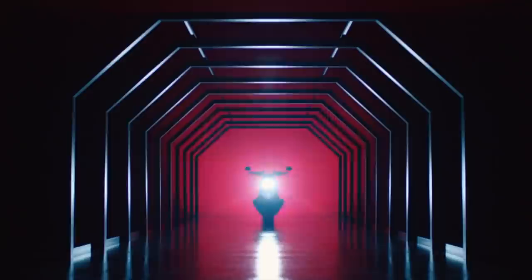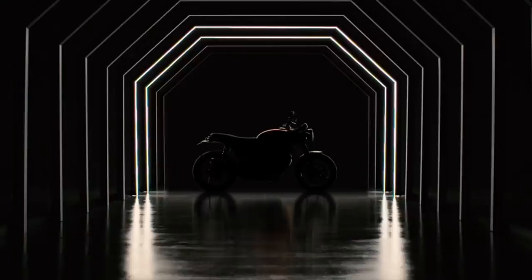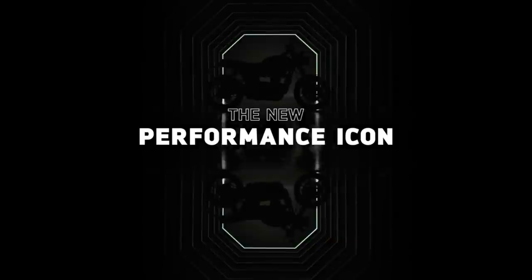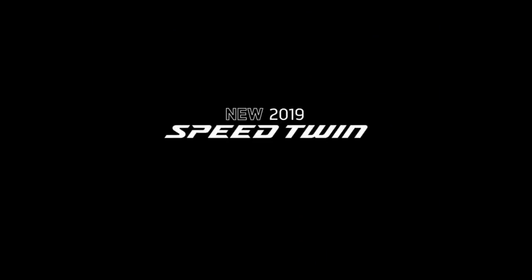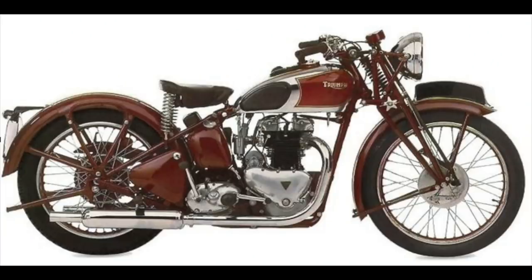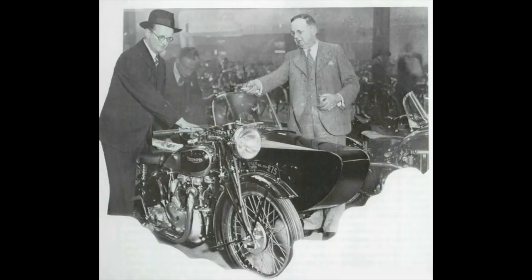When a manufacturer delves back into its history to bring back a name, it inevitably brings a lot of expectation. When it's an iconic name, that expectation and perhaps the pressures are intensified. So when Triumph announced they were bringing back the Speed Twin to our roads, it had a lot to live up to.